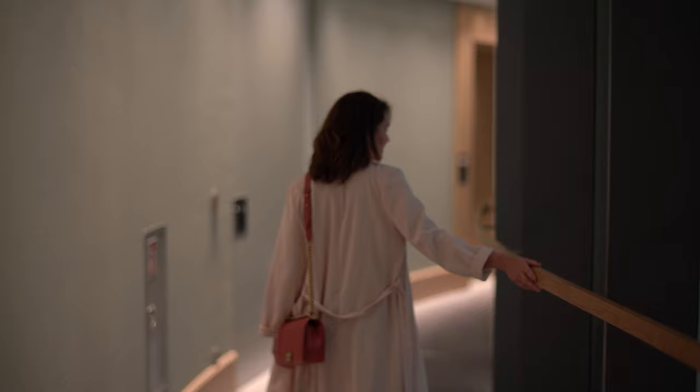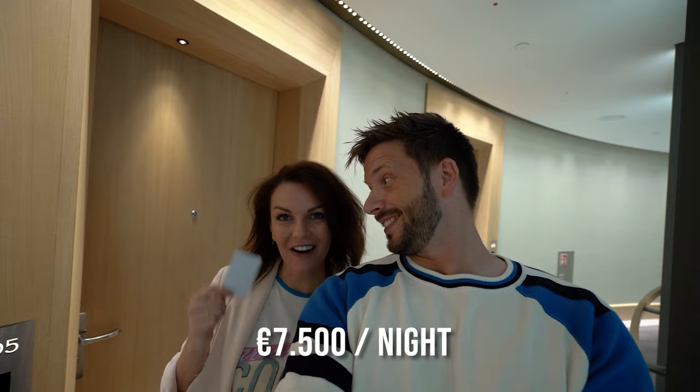We're outside the suite and you know it's a serious one when it's got two entrances — this one and the other one back there. The Fontenay has 113 rooms, 17 suites, and two signature suites. We got the Alster Suite. We don't know what's behind these doors — we're gonna find out and you're going to join us. Come on, guys!